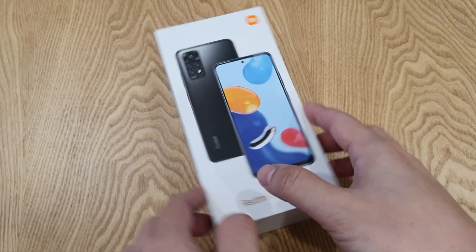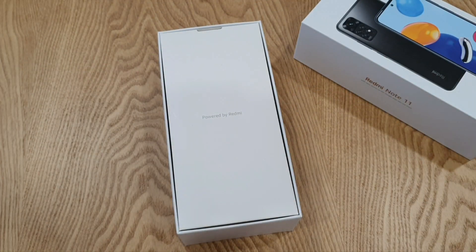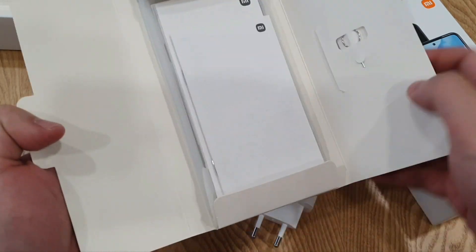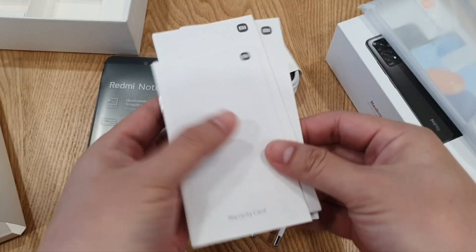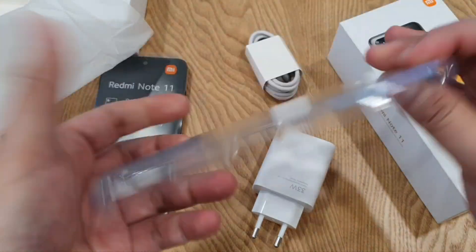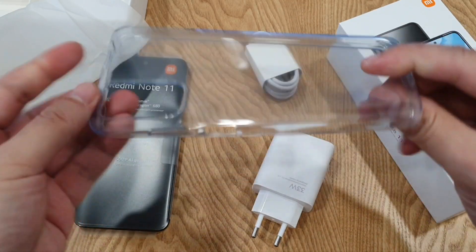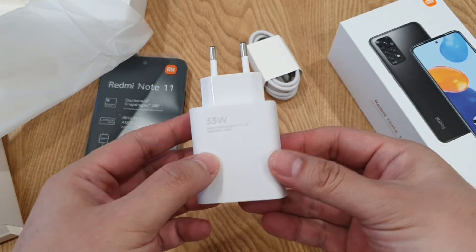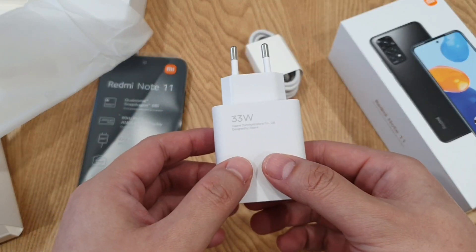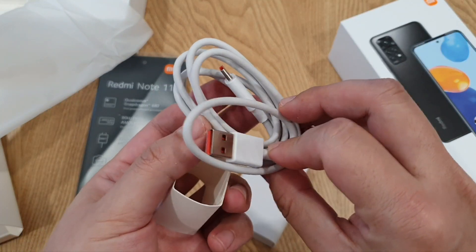Standard Redmi packaging, powered by Redmi. In the box, you are welcomed with the inner insert as usual, documentation, and also a soft TPU case — it's a bit thick at the side for better protection. And you have this 33W turbocharger, which is supposed to fully charge this phone from 0 to 100 in an hour. And you have a USB-A to Type-C cable.